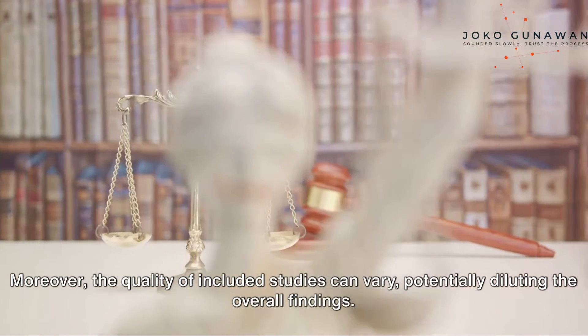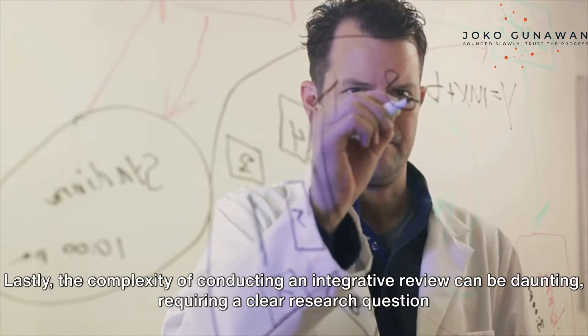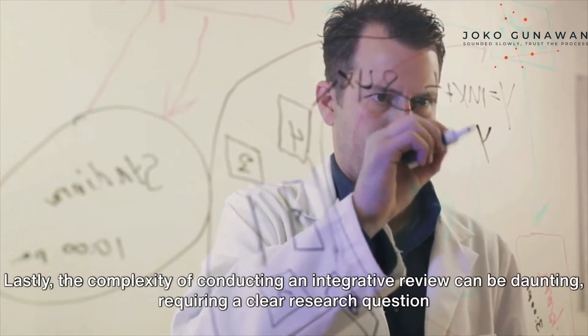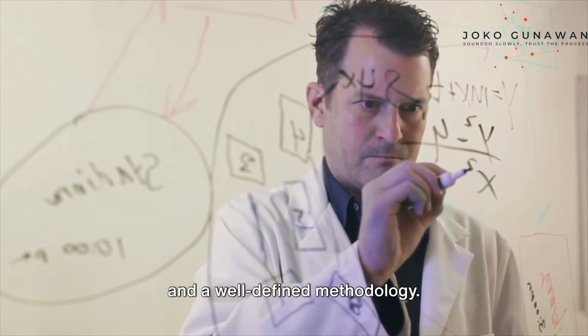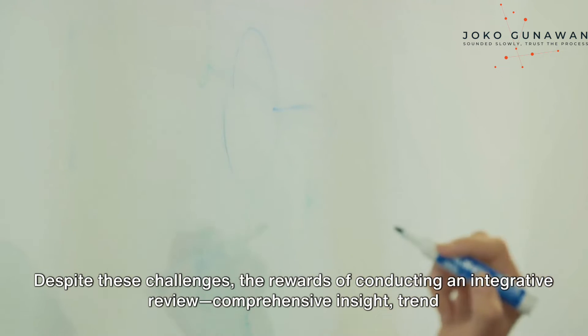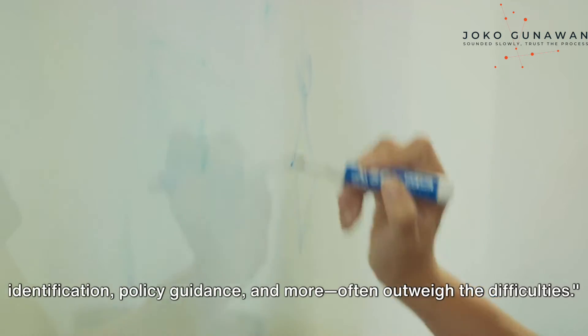Moreover, the quality of included studies can vary, potentially diluting the overall findings. Lastly, the complexity of conducting an integrative review can be daunting, requiring a clear research question and a well-defined methodology. Despite these challenges, the rewards — comprehensive insight, trend identification, policy guidance, and more — often outweigh the difficulties.